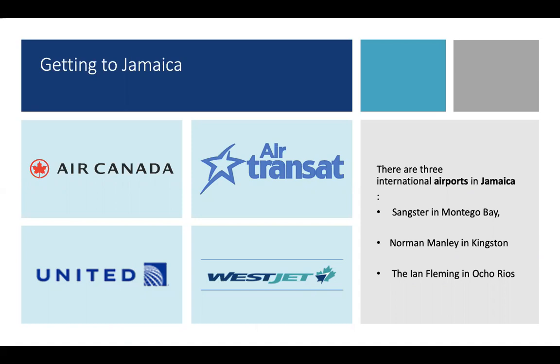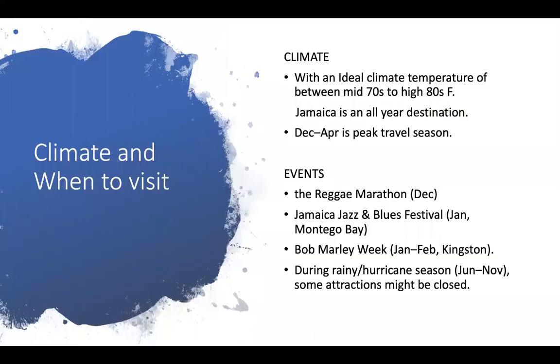Flying time is between four and a half hours from Toronto and nine hours from Calgary, with costs from $390 one way from Toronto. There are three international airports in Jamaica — one in Montego Bay, one in Kingston, and the third one in Oco Rios. Jamaica has an ideal climate temperature between the mid 70s to the high 80s degrees Fahrenheit, making it an all year round destination. December to April is the peak travel season with many events being offered, such as the Reggae Marathon in December, the Jamaican Jazz and Blues Festival in Montego Bay in January, and Bob Marley week over his birthday month in February, with some attractions being postponed over the rainy and hurricane season from June to November.